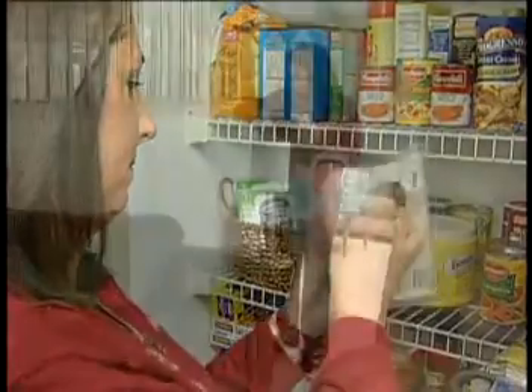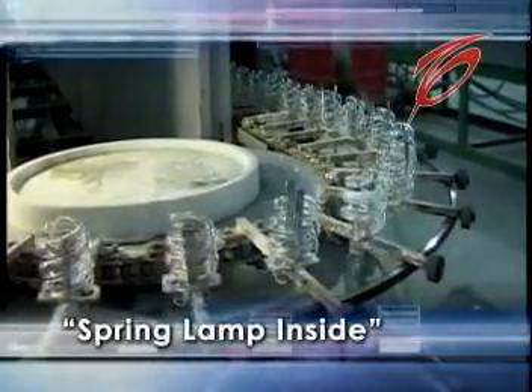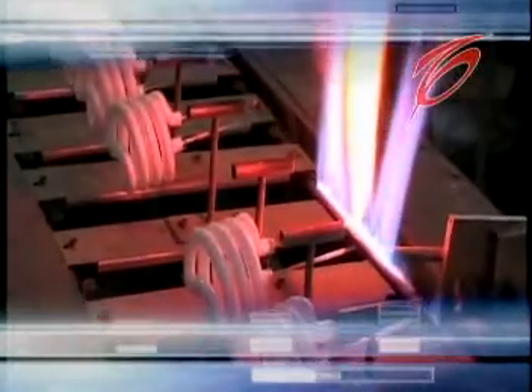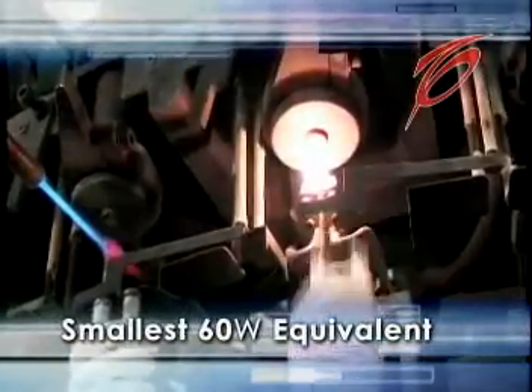TCP's lighting innovations are changing the perception of what it means to use fluorescent lighting in the home. TCP has developed a superior manufacturing process, controlling all aspects from making its own glass to handcrafting each CFL. The company produces more than 800,000 CFLs per day. TCP pioneered the use of the spring lamp inside, rather than a straight tube in a compact fluorescent lamp. The high-lumen output of TCP's spring lamps set the standard for energy-efficient lighting. The company produces the smallest 60-watt equivalent CFL, small enough to fit any application.